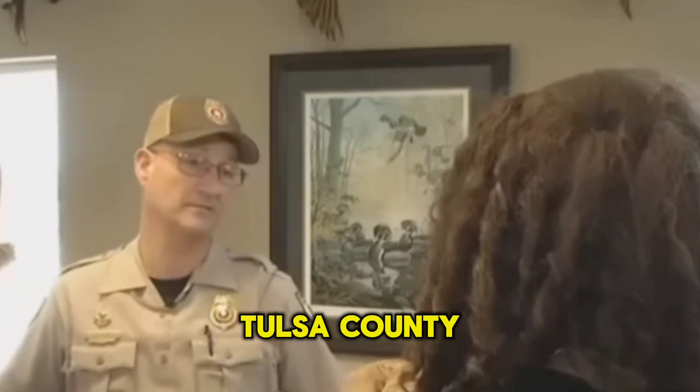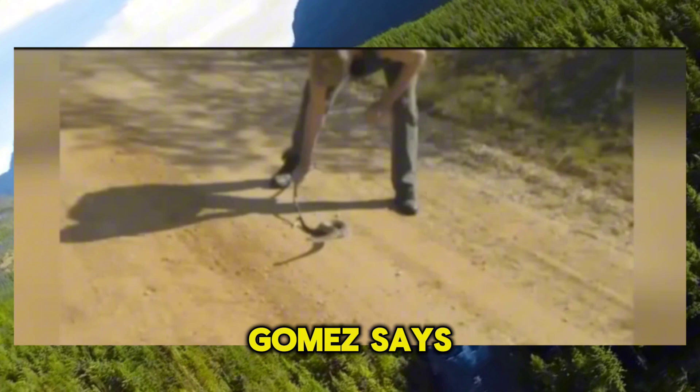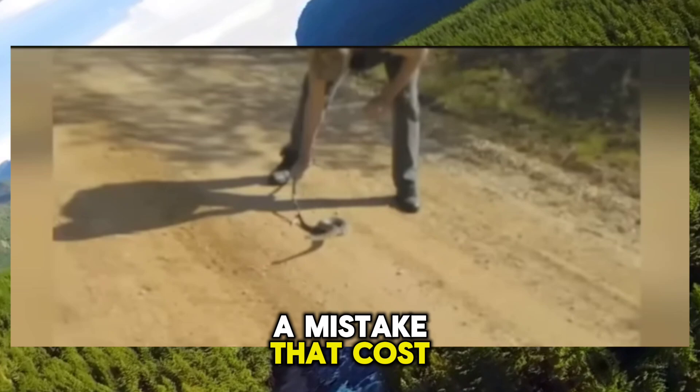Tulsa County Game Warden Carlos Gomez says the call came in yesterday afternoon. Lester was driving in Osage County with his niece and nephew when he saw a rattlesnake crossing the road. Gomez says Lester stopped his truck and tried to catch the snake — a mistake that cost him his life.